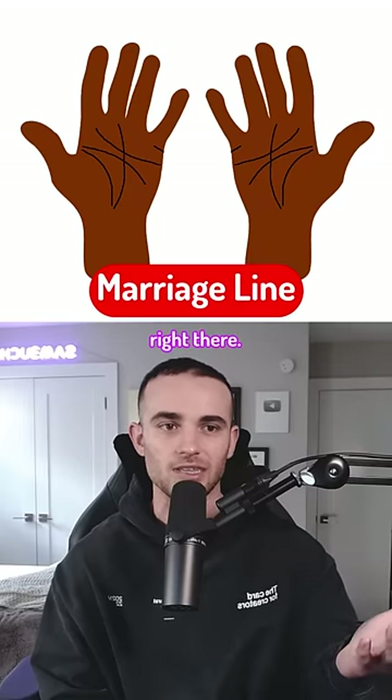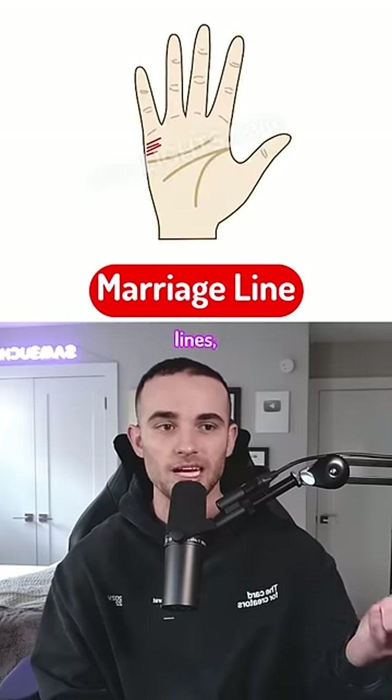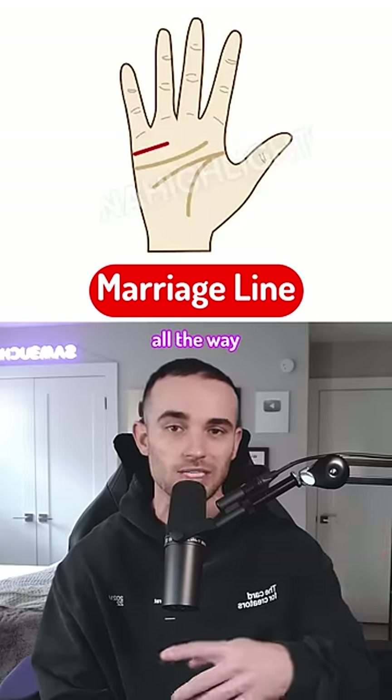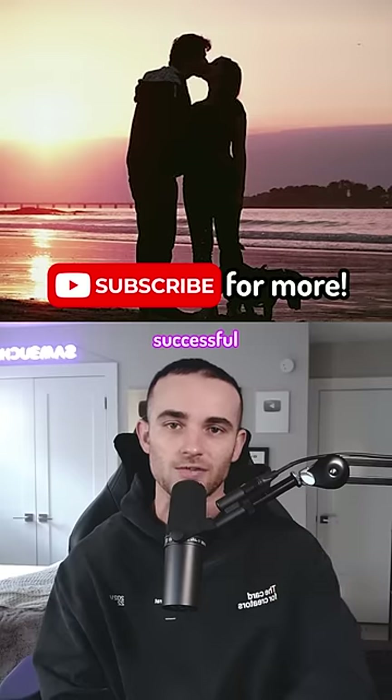And finally there is the marriage line, which is right there. If you have multiple lines marriage might be difficult for you, but if you have one single line that stretches all the way to the ring finger then you'll have a successful marriage.